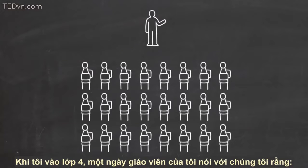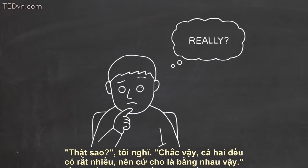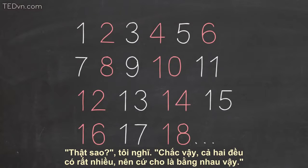When I was in fourth grade, my teacher said to us one day: there are as many even numbers as there are numbers. Really, I thought. Well, there are infinitely many of both, so I suppose there are the same number of them.